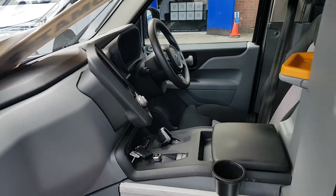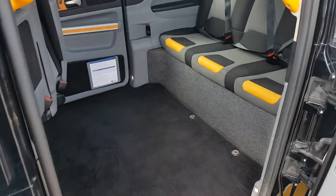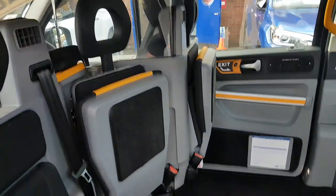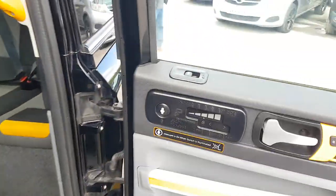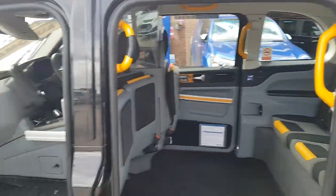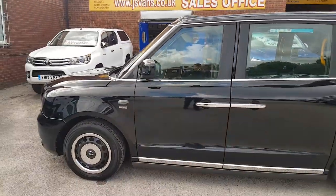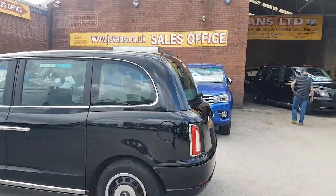Two keys, button stop/start, big sunshine roof, drop-down seats. Intercom in the rear, air conditioning, and all the charger cables come with the vehicles — one in the boot and another one there.